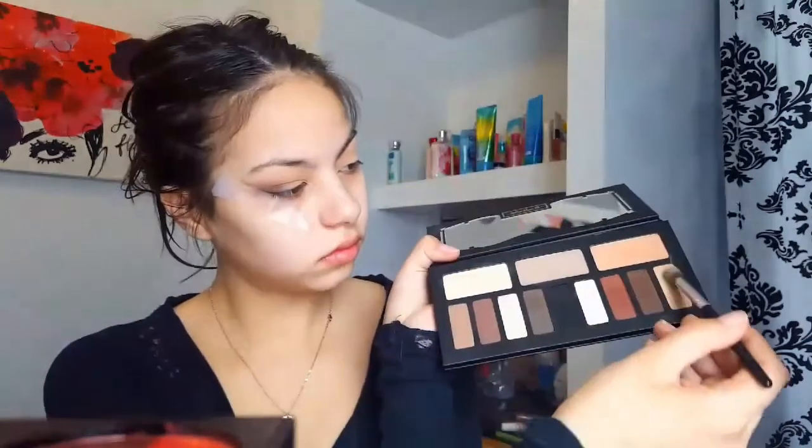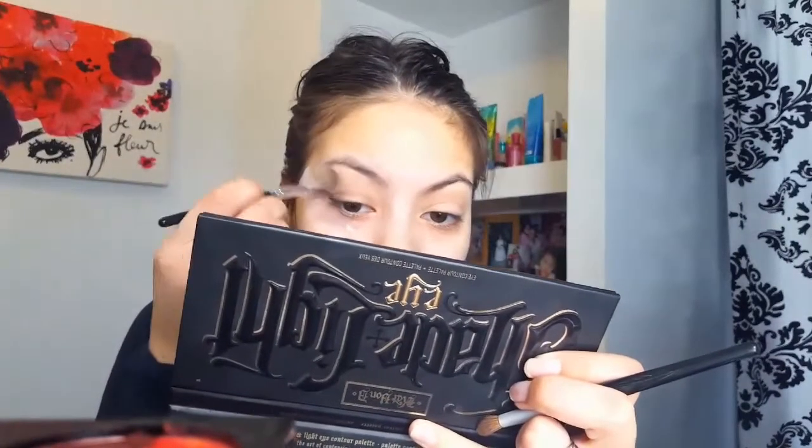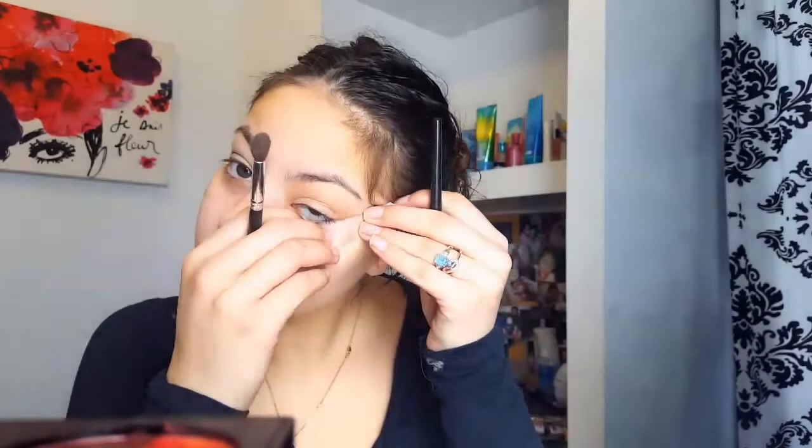I'm going to go in with that fluffy brush that we used to apply our transition shade and just blend everything out. And I'm going to repeat the same process on the other eye — same thing.